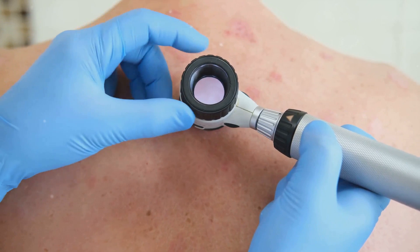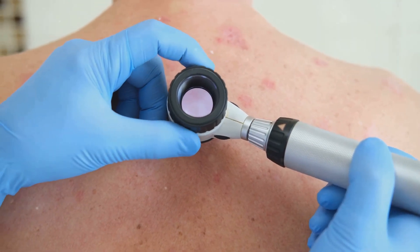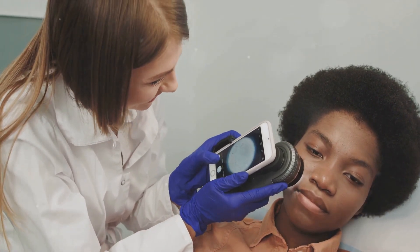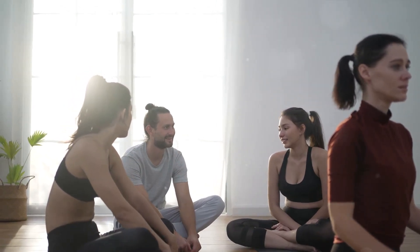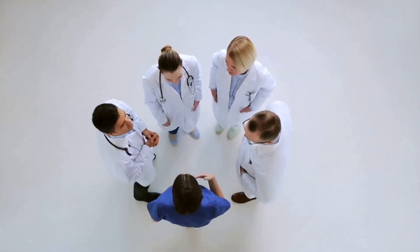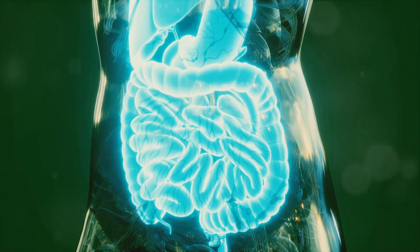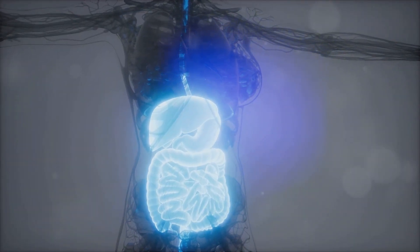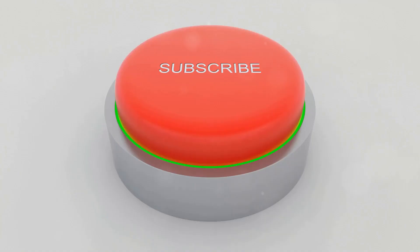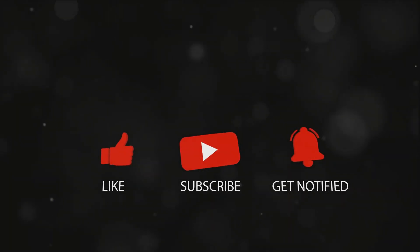Before we wrap up, we have a small request. If you found this video insightful and want to learn more about fascinating health-related topics, we encourage you to subscribe to our channel. Here, we strive to demystify the wonders of the human body, helping you understand how it works and how you can take care of it. By subscribing, you'll be joining a community of individuals passionate about health and wellness, with access to information that can help you make informed decisions. Understanding these seven layers of skin is just the beginning — there's so much more to explore. So hit that subscribe button, turn on notifications, and join us on this journey of discovery. Knowledge is power.